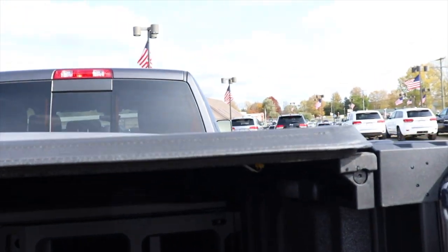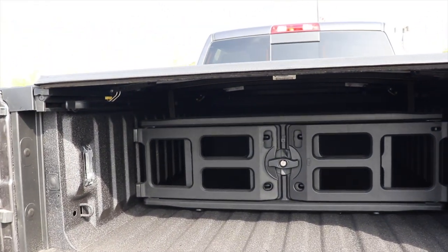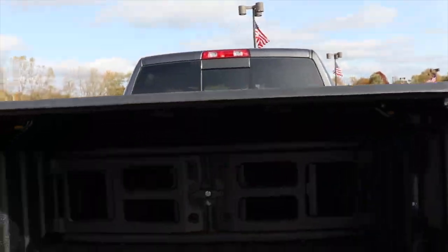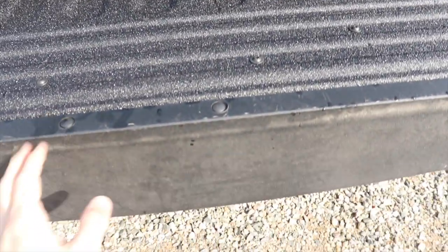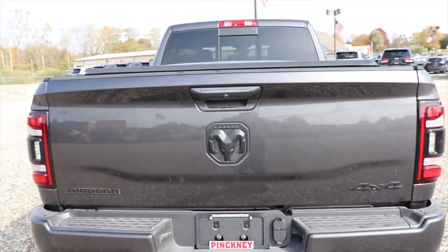This also does include a soft tri-fold tonneau cover, which is very nice to have — keep all your stuff safe and out of the elements. Put the tailgate back up, two fingers, slam it home, and you're good to go.